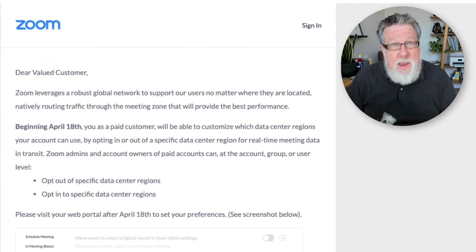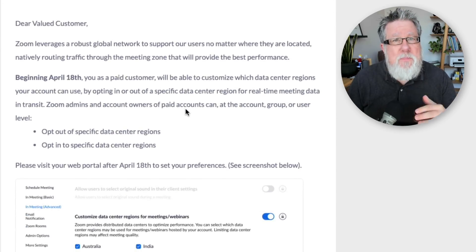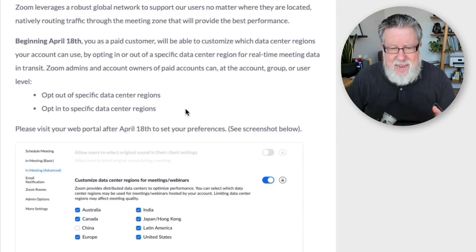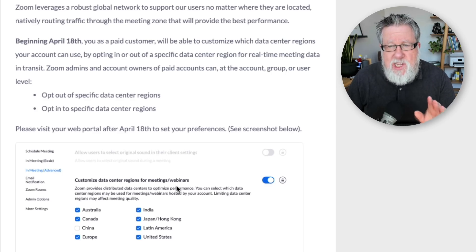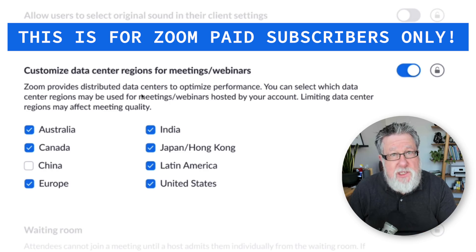I just received an email yesterday, and you would have received it as well if you're a paid Zoom subscriber. Probably the biggest concern people have is that your content, your data, is being shared through servers in different regions in the world — specifically China — where people don't want their video information to possibly be stolen or hijacked. Zoom is releasing, starting April 18th, an option in our settings that will allow us to customize the data center for our meetings and webinars. We can choose which data centers process our meetings and which our meetings are routed through.